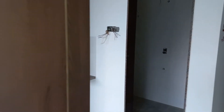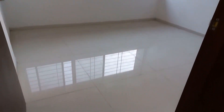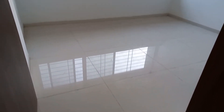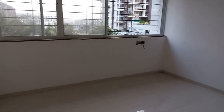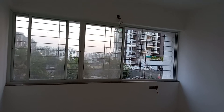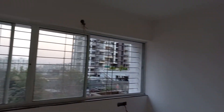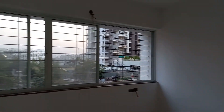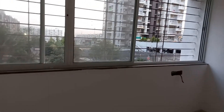Moving forward, we are going towards the master bedroom. This is the master bedroom entry. The size of the master bedroom is approximately 11 feet by 11 feet — almost a square-sized master bedroom — with a full-fledged window where 50 percent of the wall is utilized as a window for maximum cross ventilation.